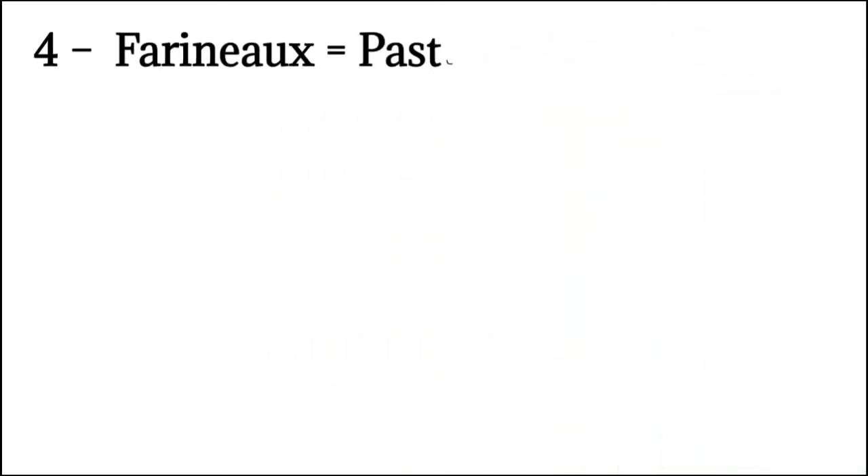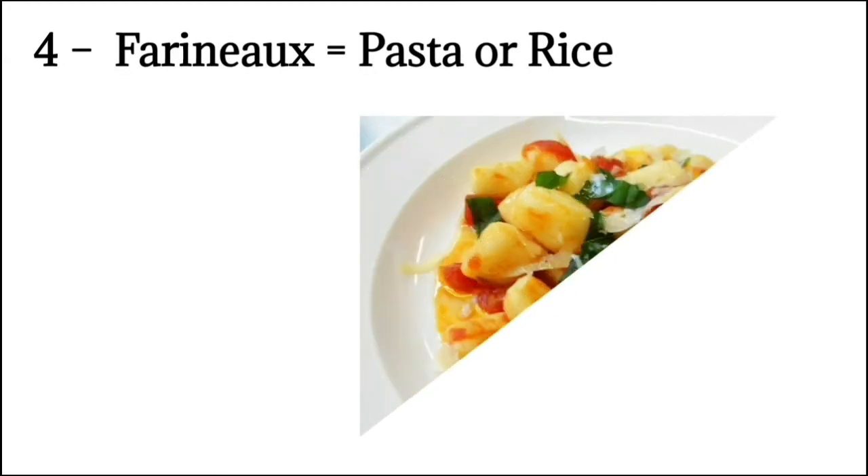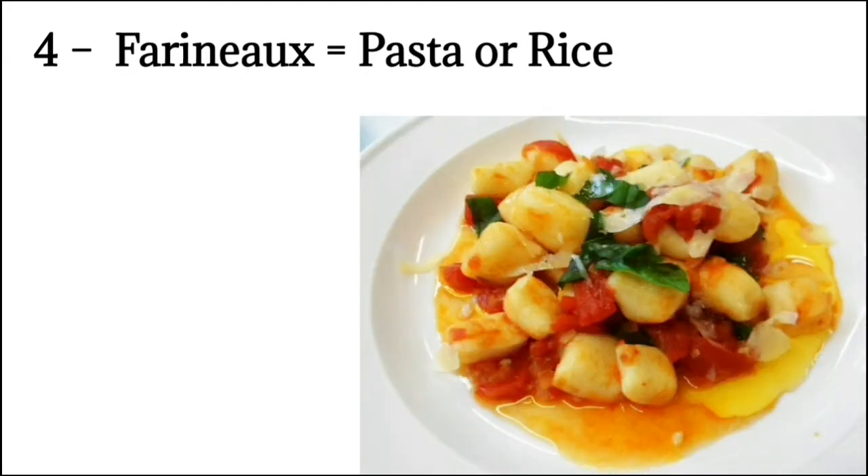Number 4: Farineux means pasta or rice. This is Italy's contribution to the courses of the menu. It includes different kinds of rice and pasta. Pasta dishes include spaghetti, lasagna, and gnocchi. There are more than 200 varieties of pasta, and the ingredients, size, shape, and color determine the type of pasta.